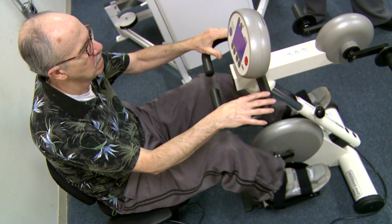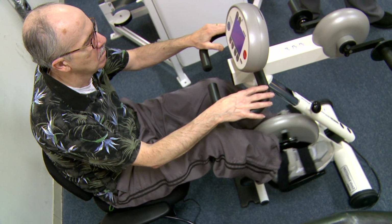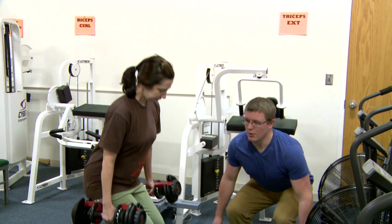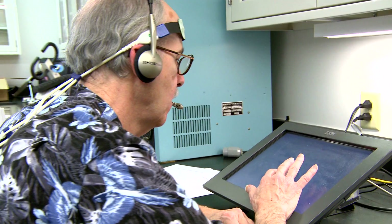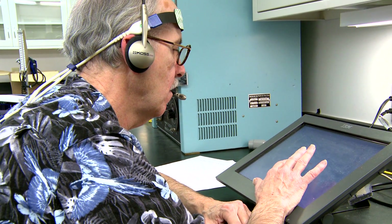This study we call the PD-COG intervention. It's a long exercise intervention study where people come in and exercise three times a week over an eight-week period, and then we monitor their motor function and cognitive function over time.